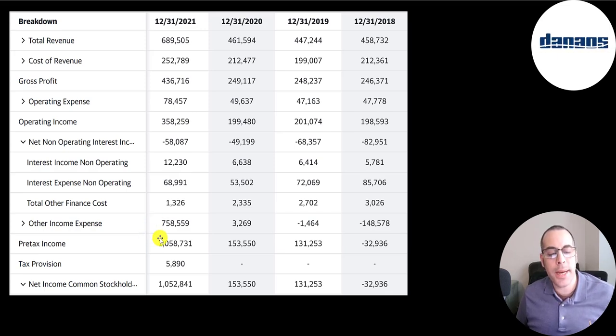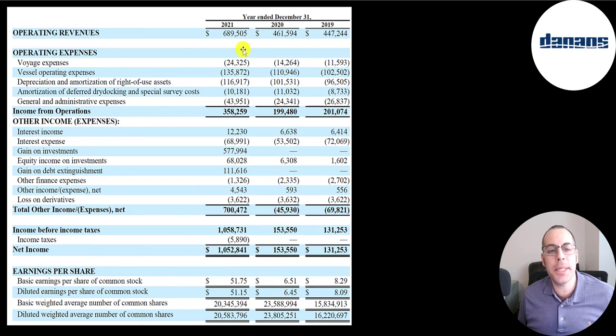Then you have pre-tax income and taxes — it doesn't look like they pay much in taxes. The bottom line is net income, which was huge in 2021, mainly from $758 million in other income and expenses. I would focus on operating income when looking at the income statement, as that's a better indicator of how the company is actually doing. This is the income statement from their annual report, which gives a little more info than Yahoo Finance.